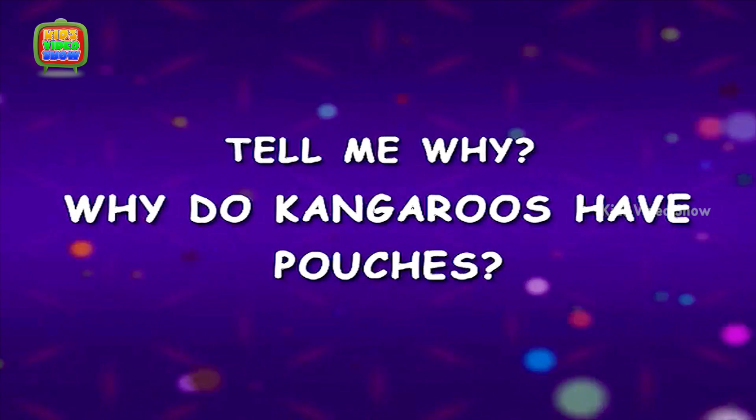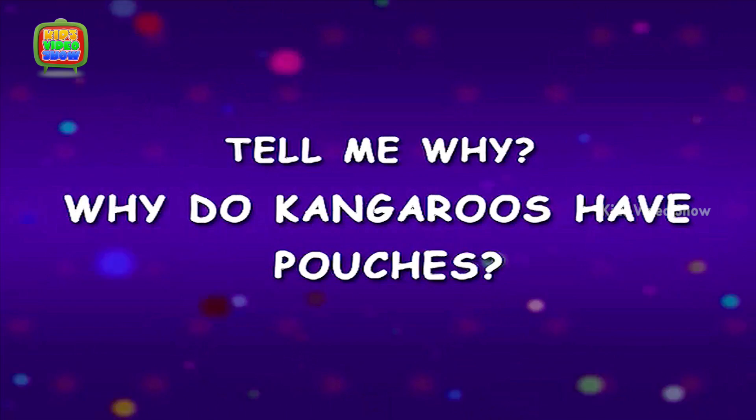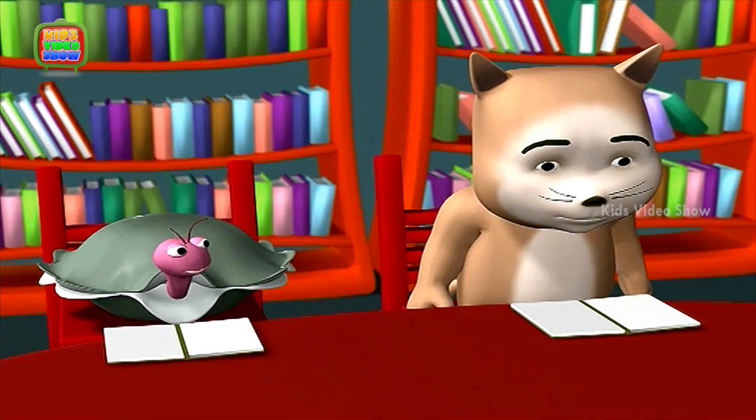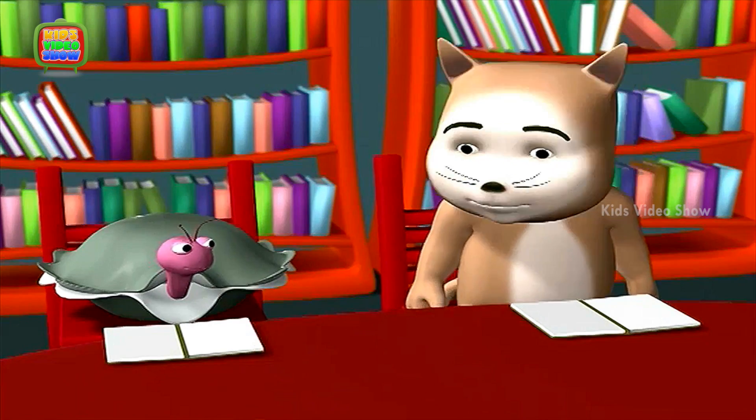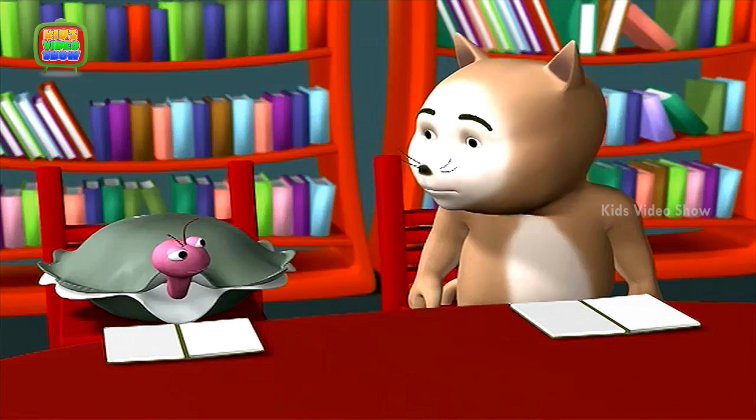Why do kangaroos have pouches? Hi Cat, what are you reading? I'm reading a book about exotic animals. Have a look.